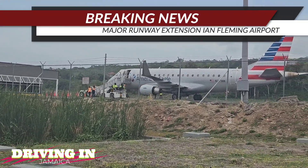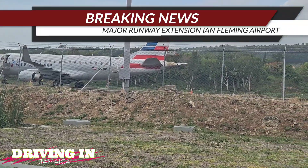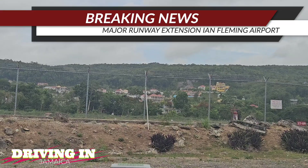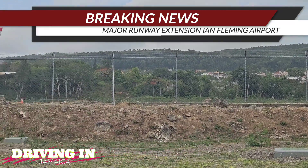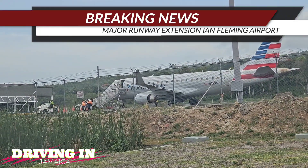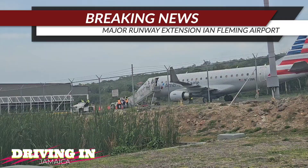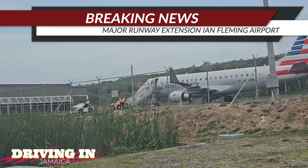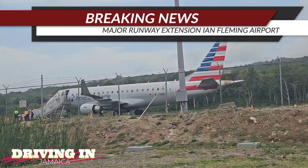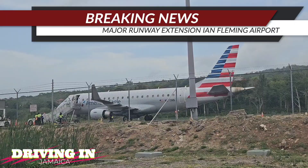Currently this runway is designated 09/27 and it's 4,769 feet or 1,453 meters. It can land planes like what you're looking at, which is an American Eagle plane — I think it's an Embraer, an Embraer 90 to 70, a 70-90 seat jet.